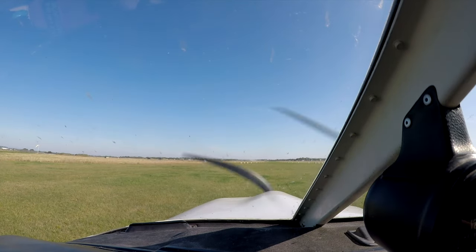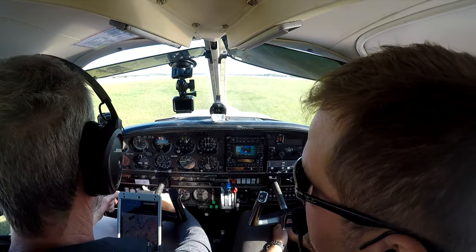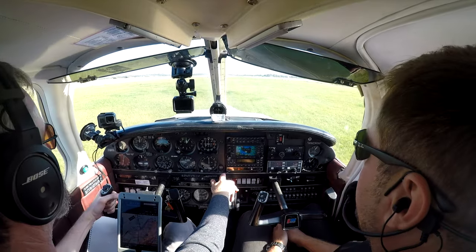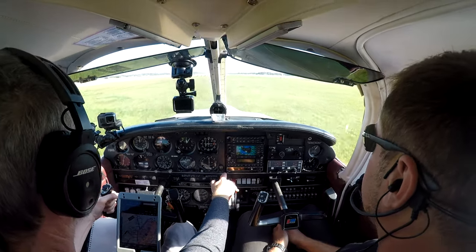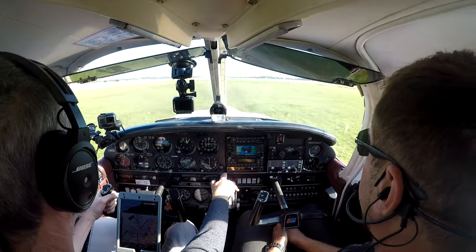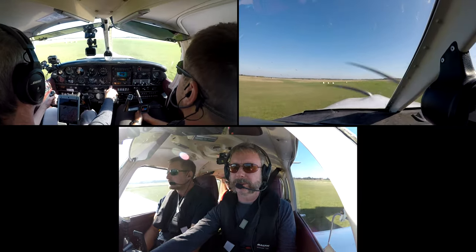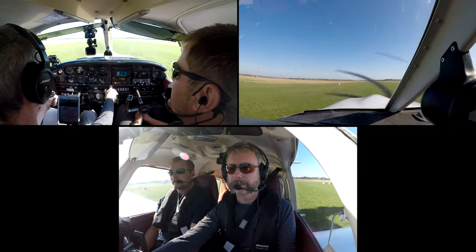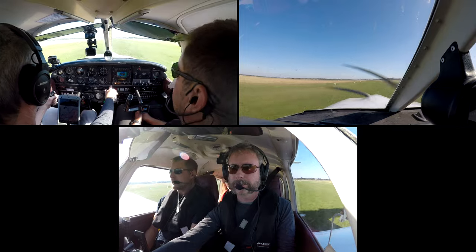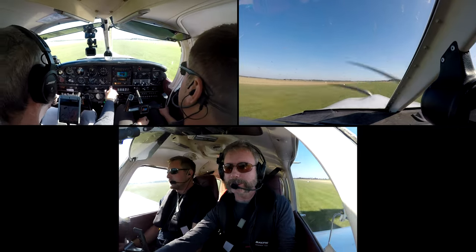Brakes are on. I'd never operated out of grass in a nose wheel airplane before. Power's set. Pressure and temperature are good. Here we go. It was retractable gear and we were loaded fairly heavily, so this was a really great learning experience. Airspeed's alive. The Arrow has a T-tail, meaning the elevator doesn't become effective until you've got a fair bit of airspeed, so it's hard to protect the nose wheel. Somewhere around 55, 60, you should be able to get it. I got it back pretty good there — there she goes.